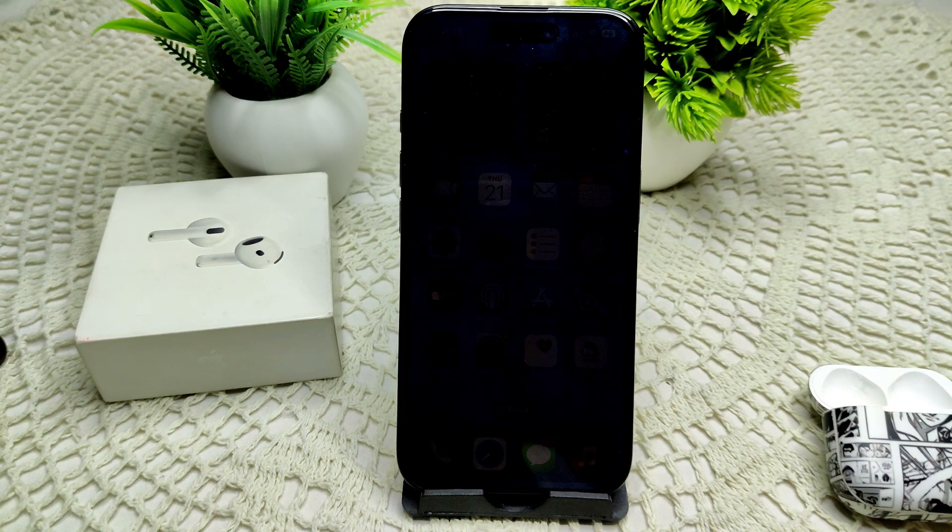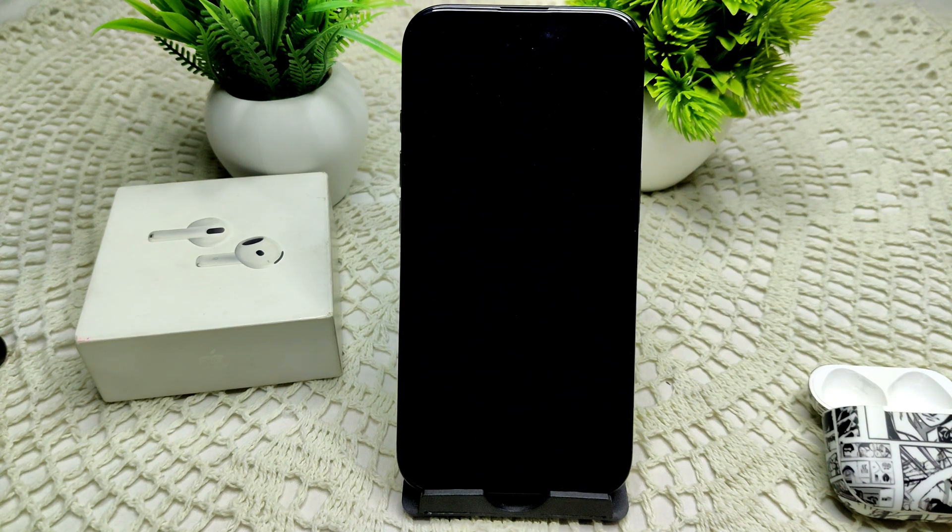Additionally, if your AirPods have a low battery or are powered off, they will also show 'no location found'. Make sure they are charged by placing them in the charging case for a while, then take them out and check if they are showing up.